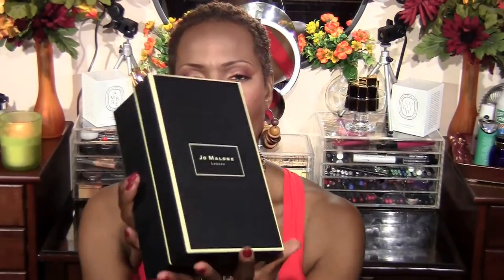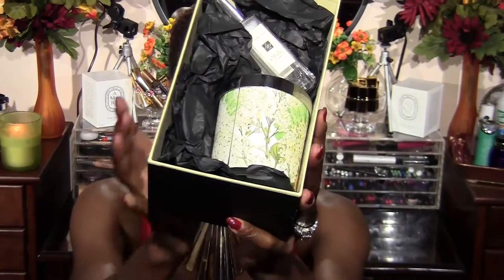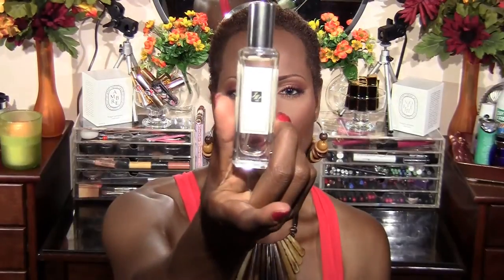Something else I picked up was some items from Jo Malone — one of their colognes and a candle. The candle is a limited edition called White Lilac and Rhubarb, and it smells really, really good. The cologne I picked up is Peony and Blush Suede. This little bottle is $60, so the larger bottle is probably twice as much — I wasn't getting it — even though this smells so good. It's really fruity and I love it.